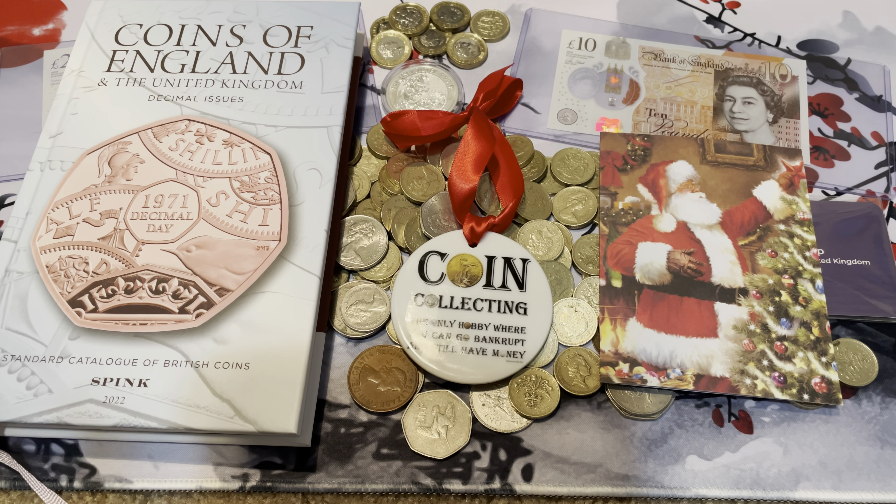She also got me this — it's a little ornament. She likes to get me a little ornament every year. This one is coin collecting themed: 'The only hobby where you can go bankrupt and still have money.' She's always joking around with me about my coin collection. You have a little Morgan dollar, I think a wheat penny, a Mercury dime, and a Buffalo nickel right there. All the O's are a different coin.